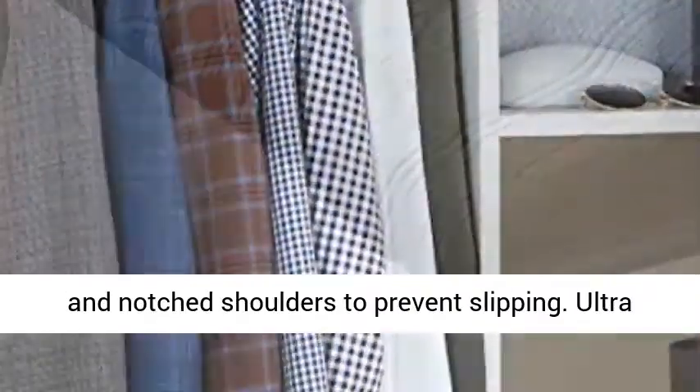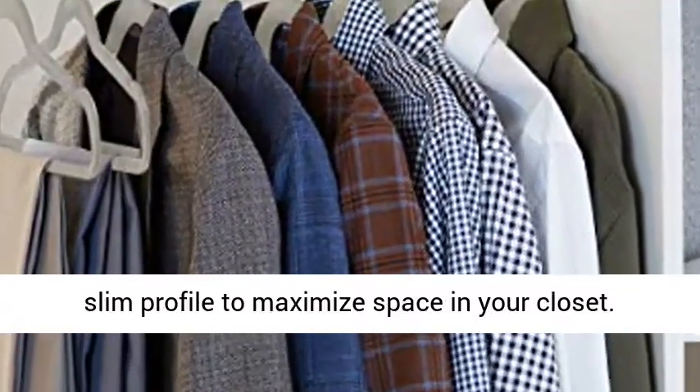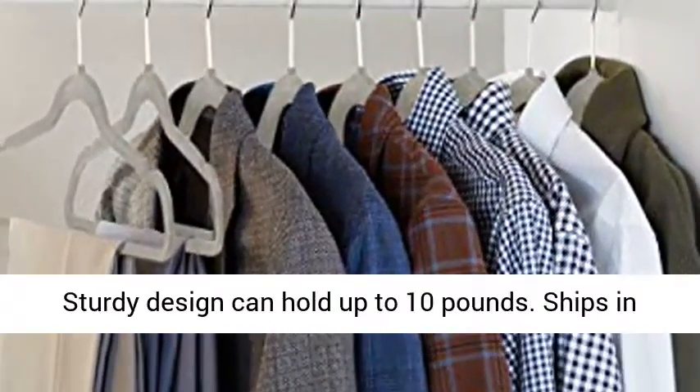Velvet surface and notched shoulders to prevent slipping. Ultra slim profile to maximize space in your closet. Sturdy design can hold up to 10 pounds.